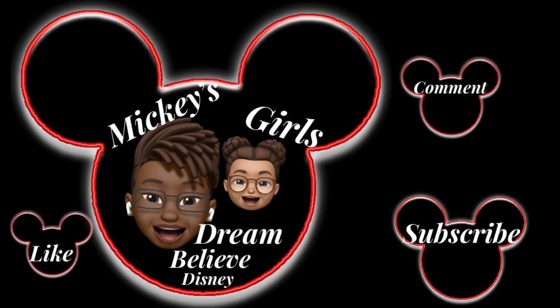Hello, I'm Danielle from Mickey's Girls and today I'm here to show you my Disney World haul. Come back and see what we got. Like, comment, and subscribe.